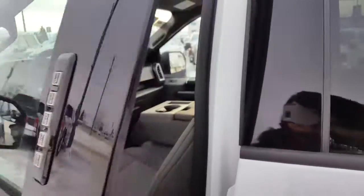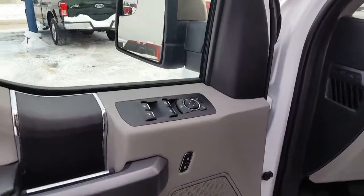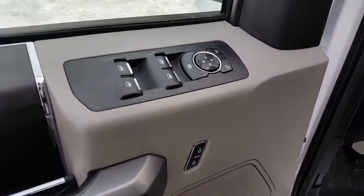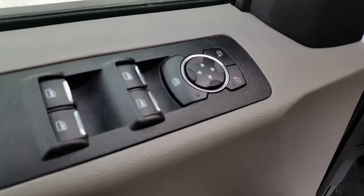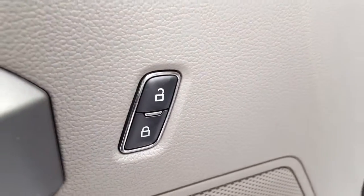The keyless entry keypad on your driver's door gives you the ability to lock your keys safely in your vehicle, as long as you remember your code — go off on an adventure without having to worry about losing your keys. There's your power mirrors and your power windows, and just underneath that of course is your power locks.